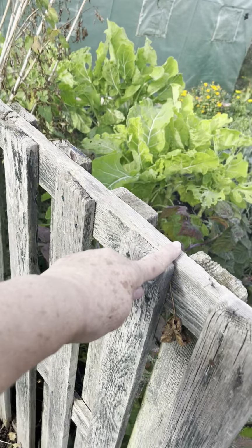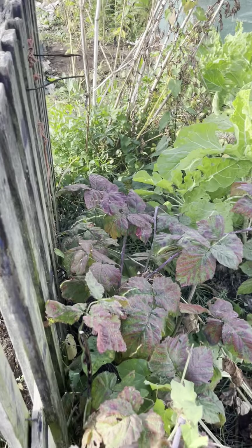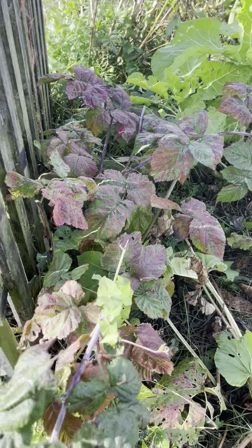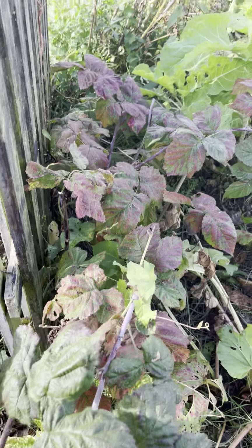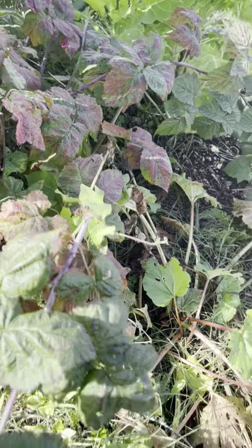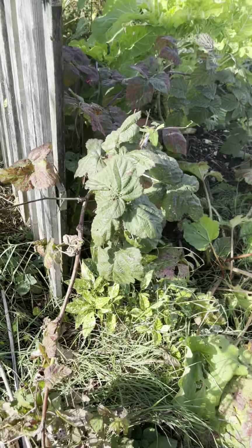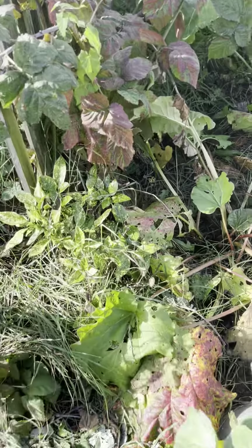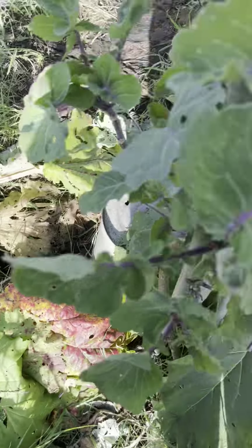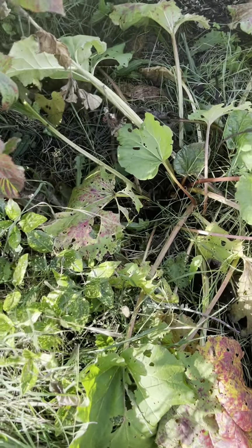We're not sure whether to keep this or not because at this end we think it's not the tayberry but a loganberry. That's what we think this one is — you cut it back to the ground in the autumn as far as we know, so we've done that before and it's worked. And here's the rhubarb going over — we've got three bits of rhubarb and we've had quite a bit of that this summer and autumn.